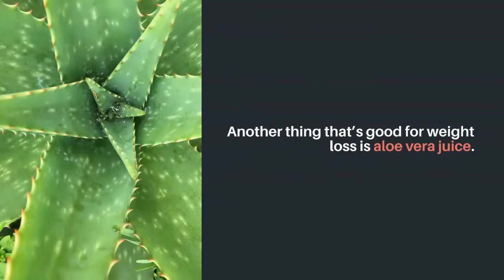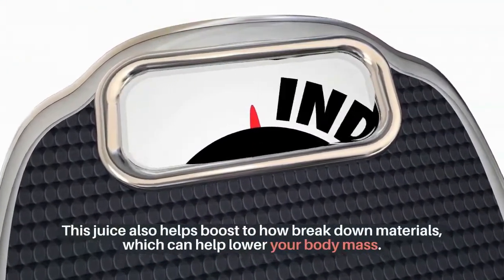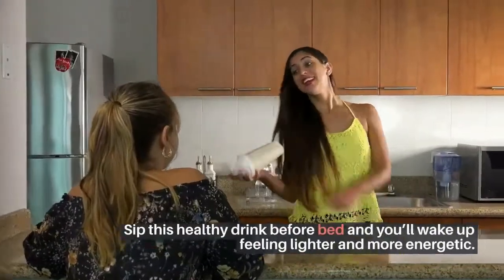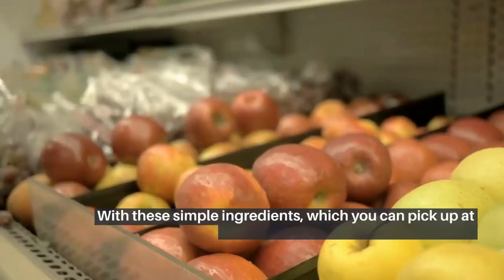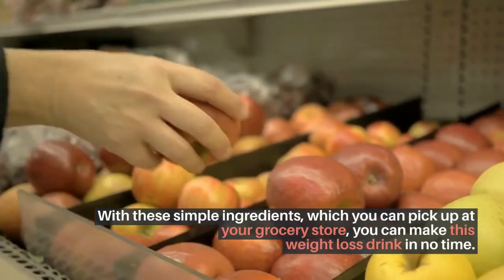Another thing that's good for weight loss is aloe vera juice. This juice also helps boost how the body breaks down materials, which can help lower your body mass. Sip this healthy drink before bed and you'll wake up feeling lighter and more energetic. With these simple ingredients, which you can pick up at your grocery store, you can make this weight loss drink in no time.